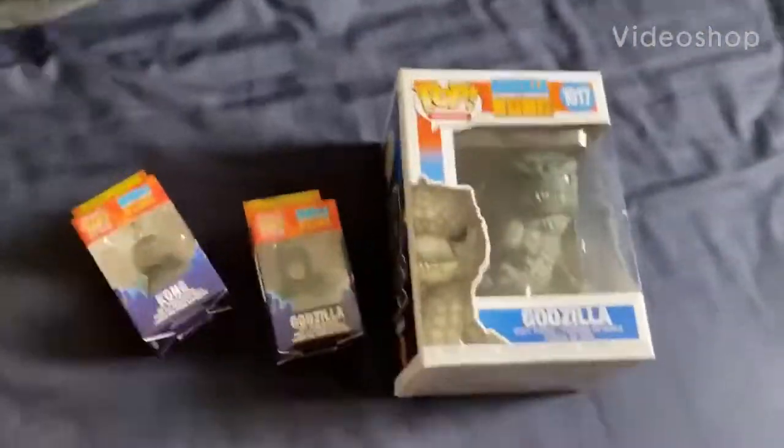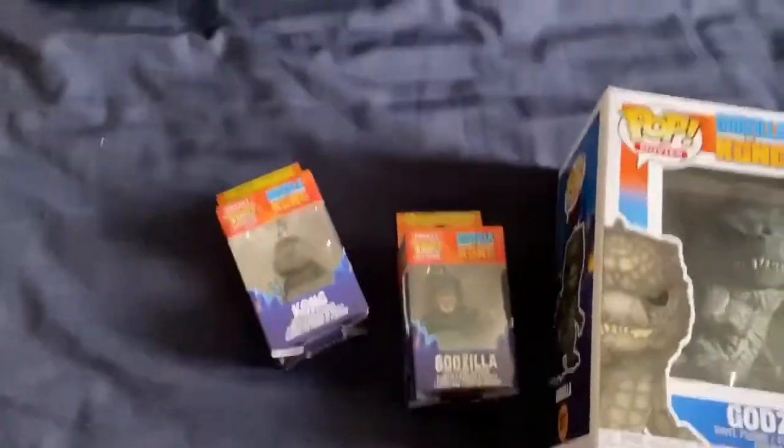Hi guys, I'm DoopidooOver2 and I have some Godzilla vs Kong Funko Pops — three of them to show.